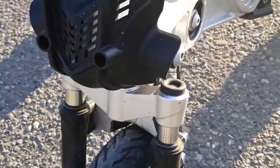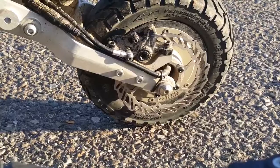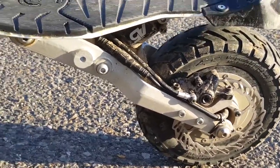We have front suspension, we have rear suspension. These are air shocks. We have rear-wheel drive and front-wheel drive.